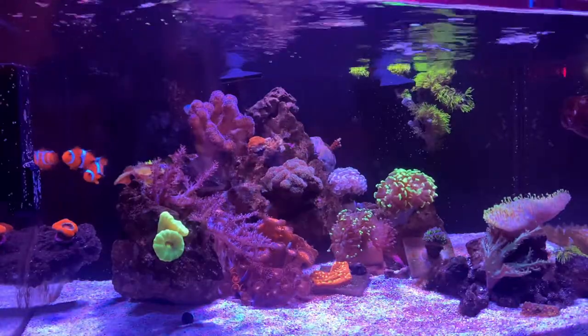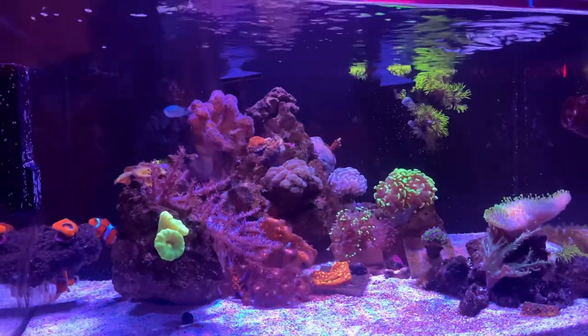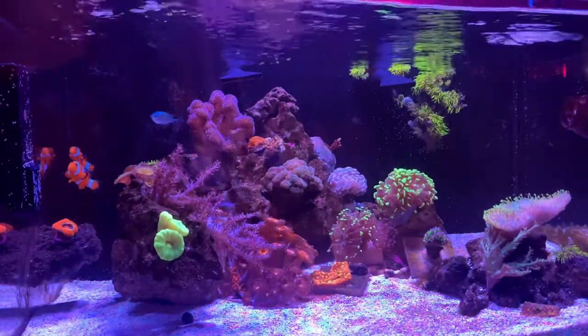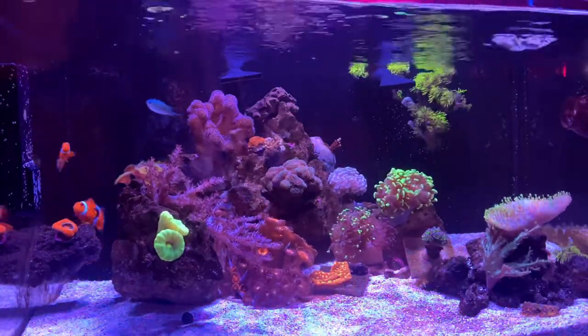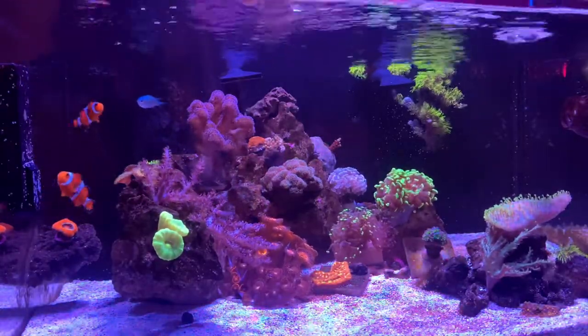Today I got back and let my dog out of his crate and he ran over to the tank and picked up a dead six line wrasse — so we lost the wrasse. He jumped out, which is entirely my fault. I do have a screen top that I haven't put together yet just because I haven't had a lot of time, but I'll be sure to do that before I add anything else, which probably won't be for a while.